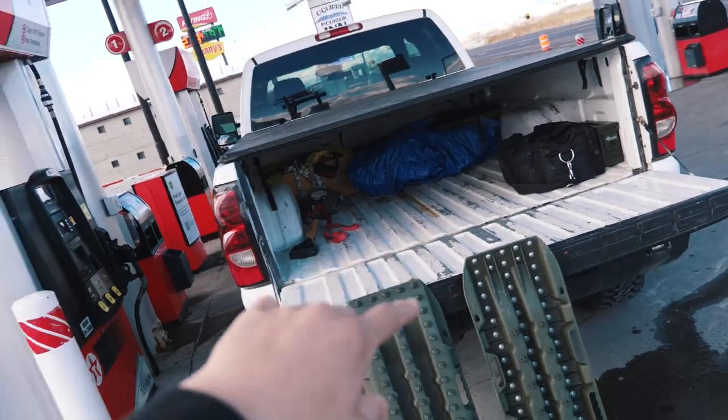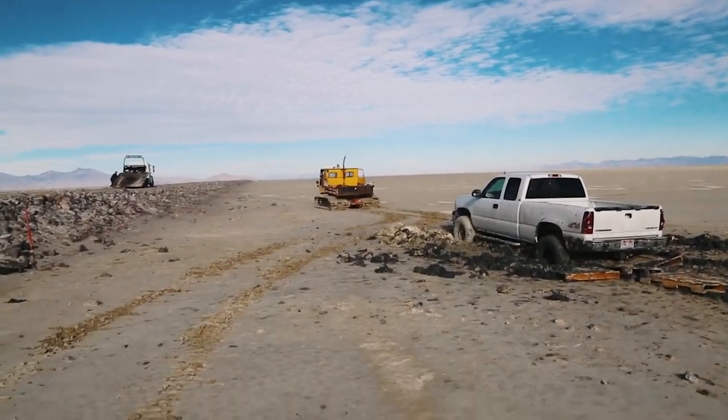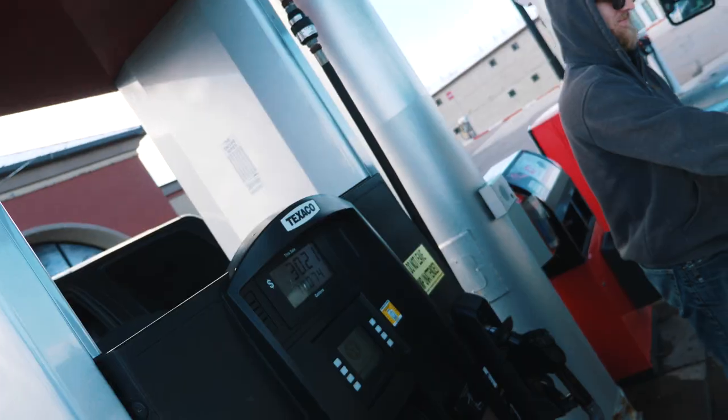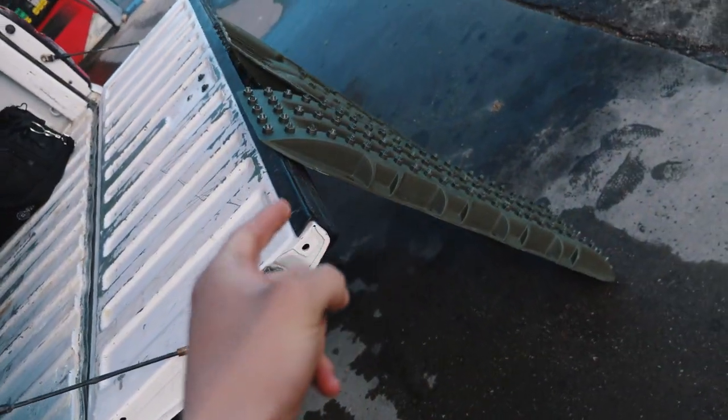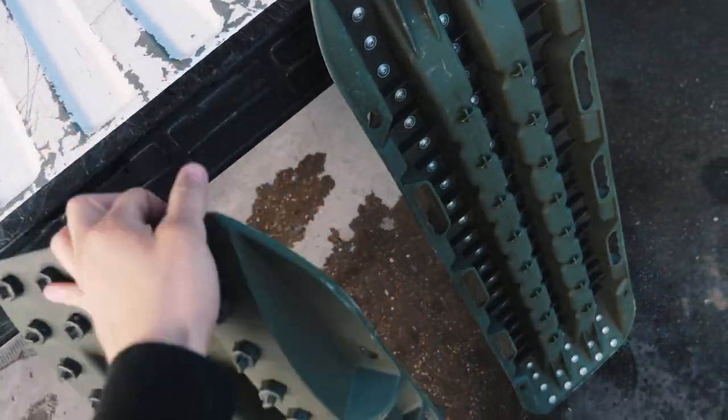We're gonna take the trucks out to some sand and put them to the test. If you've been watching my videos for a while, you know that I've been stuck pretty bad a bunch of times. I finally decided I needed to put some effort into getting traction boards. These are from off-terrain — those guys sent them out for me to try and I'm pretty pumped. I've never had legitimately good recovery equipment with the exception of straps and ropes. But we're gonna try these traction boards out, which means let's go get stuck.